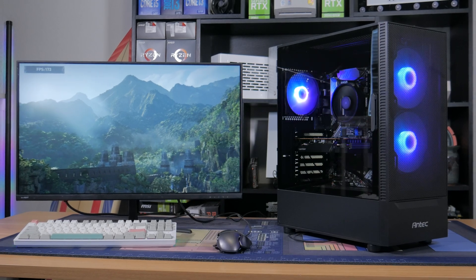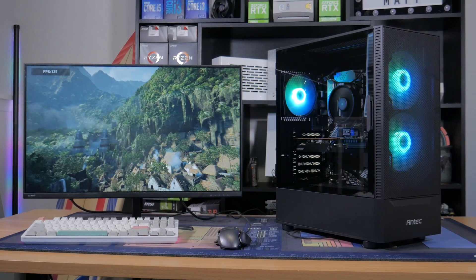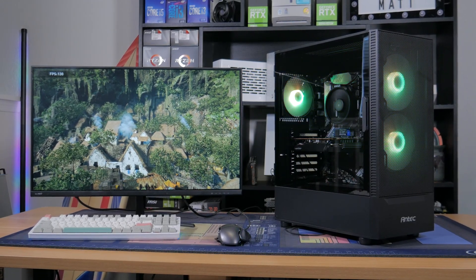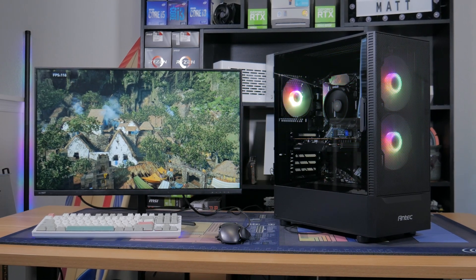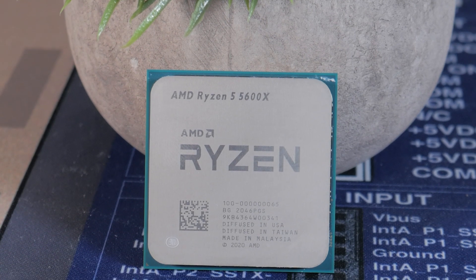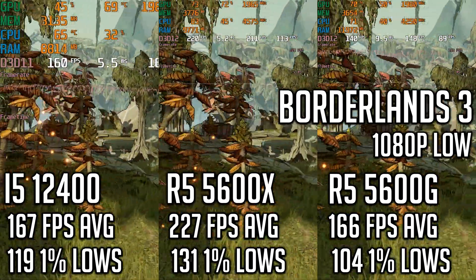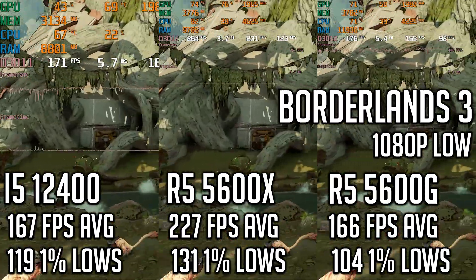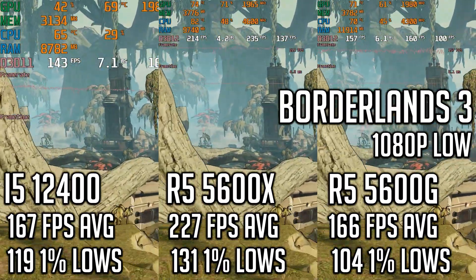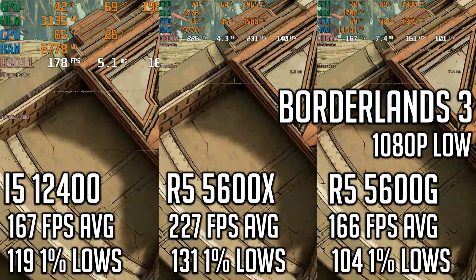With the raw CPU benchmarks done, let's move on to gaming. I tested all games at 1080p low settings to ensure the CPU was the limiting factor. Keep in mind this does exaggerate performance differences, and pairing these CPUs with more realistic GPUs or running the 3080 at 4K would produce much closer results. Starting with Borderlands 3, the 12400 and 5600G produce very similar averages, with the 12400 having better 1% lows. But the 5600X handily beats both in both average and 1% lows, so in Borderlands 3, AMD definitely takes the cake.